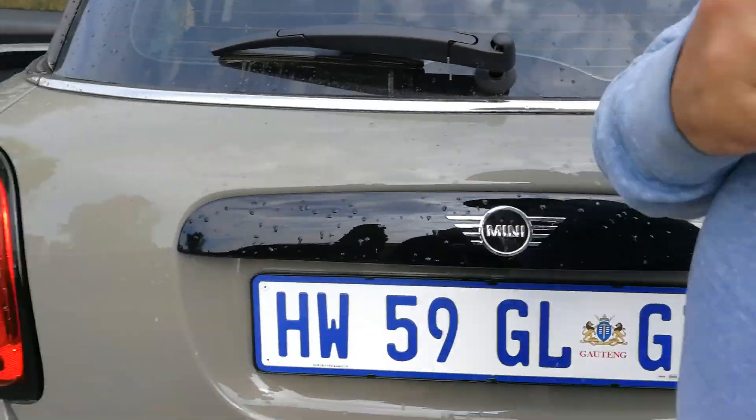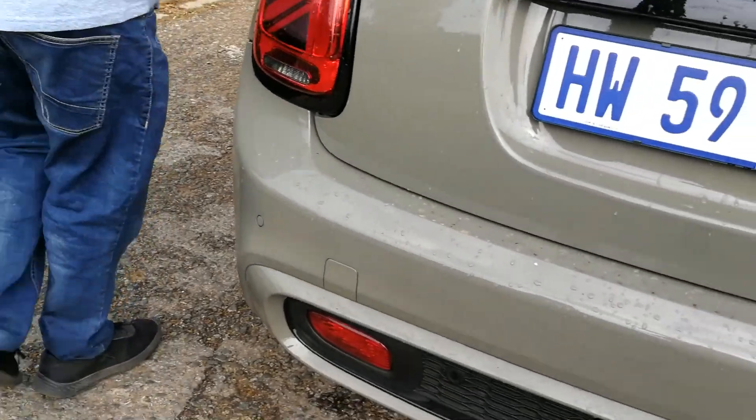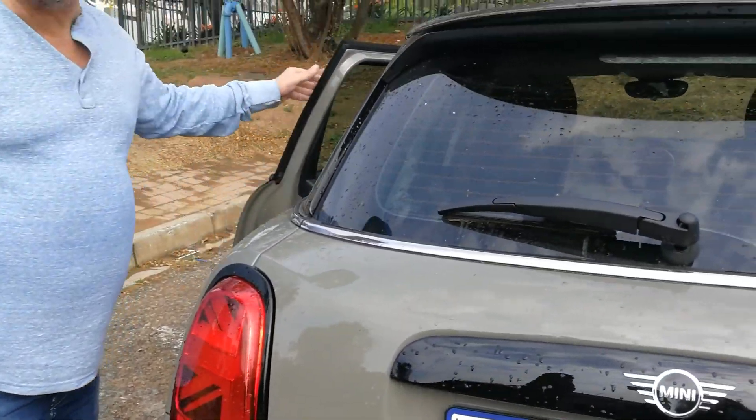What does Cooper S mean in Mini terms? Well, it's a four-cylinder, two-litre petrol engine that puts out 141 kilowatts and 280 newton meters. Nothing Mini about that, let me tell you.